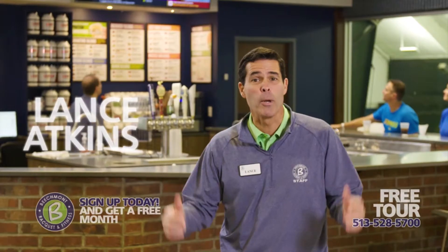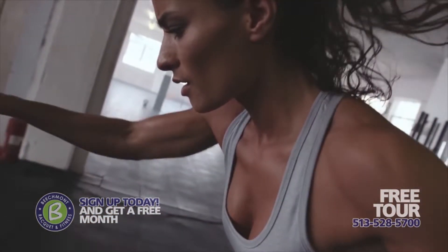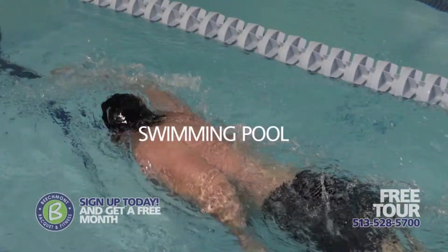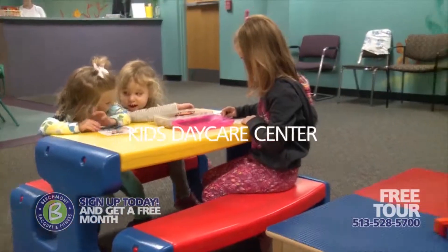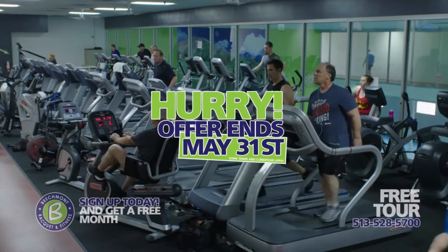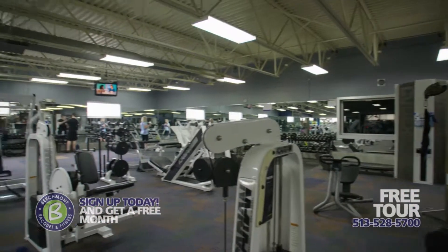Hi, it's Lance Atkins from a newly remodeled Beachmont Racquet and Fitness. Get your body ready for summer with our exclusive fitness amenities: new state-of-the-art fitness machines, a swimming pool, certified personal trainers, tons of classes, plus a kids' daycare center while you work out. Come in for a free tour to see all of our exclusive fitness amenities so that you can strive to be stronger. You've got to see it to believe it.